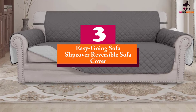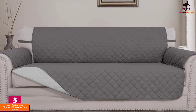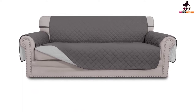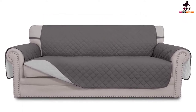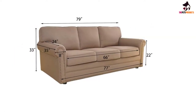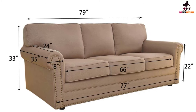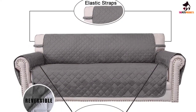At number 3 we have the EasyGoing Sofa Slipcover Reversible Sofa Cover. A great couch cover offers flexibility, and this protective cover suits a wide range of needs. While it doesn't fit around couch cushions individually, it provides good coverage with elastic straps to keep the cover stable, combined with foam pipes to keep the protective barrier in place — making it a great quilted option that still allows your original couch to show.